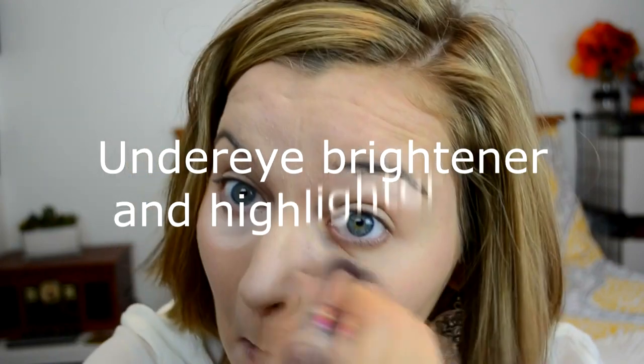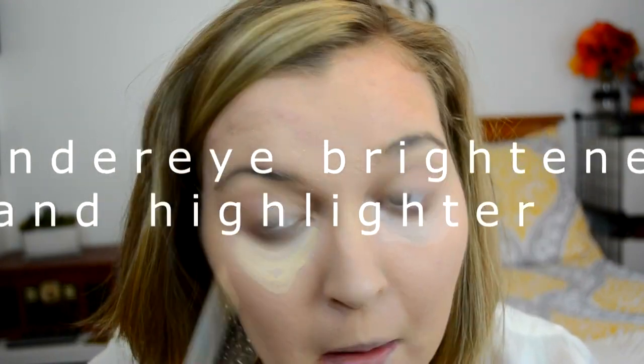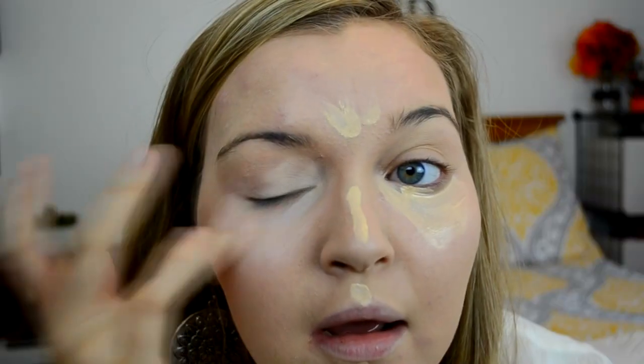I'm going in with my highlight and my under-eye brightener. I'm using two concealers — the Maybelline Adrienne and just a light concealer that I have. I'm highlighting my cupid's bow, under my lip, under my eyes, along the bridge of my nose, and the top of my forehead. I also conceal my eyelids with this concealer as well.